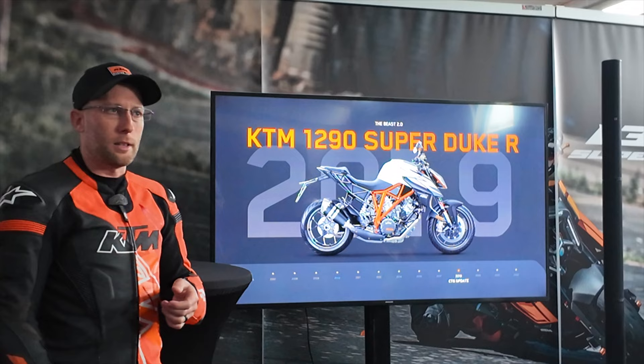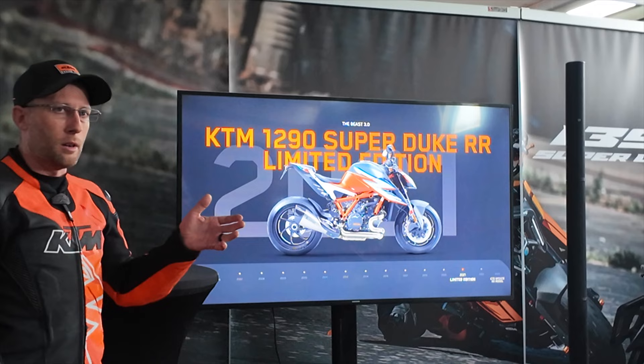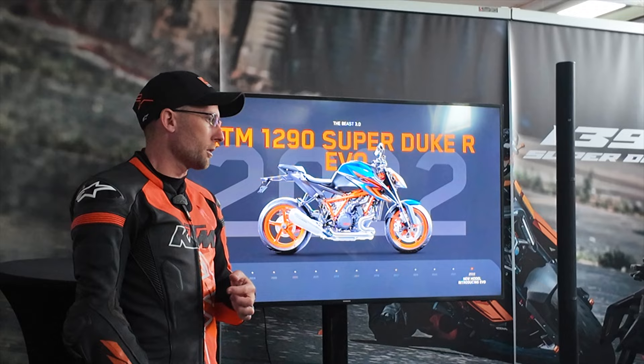2017 saw a light facelift on the R model, while 2019 was a colour, trim and graphic update. 2020 brought a brand new evolution of what Super Duke was — the Beast 3.0. 2021 we introduced the RR model for the first time, which also received a CTG update in 2023. But 2022 was the introduction of our EVO model, a derivative of the R version featuring semi-active technology suspension.